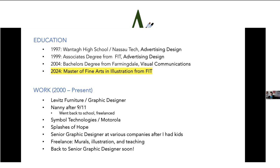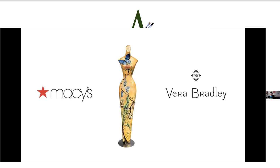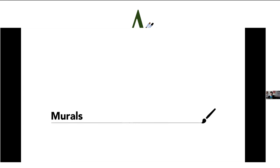I graduated from Wantagh High School, did two years of advertising design at Nassau Tech FIT, got a two-year degree in advertising design in 1999, then finished up in visual communications at Farmingdale. I'm due to complete my MFA in illustration in 2024. My work history includes Levitt's Furniture catalog design, then after 9/11 I got laid off and worked as a nanny for a while, then Simple Technologies and Motorola Solutions for about eight or nine years, then Splashes of Hope — which was life-changing — and then back to senior graphic designer at a few companies, and now murals and illustration.